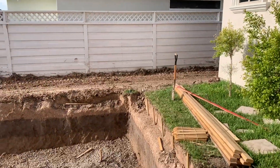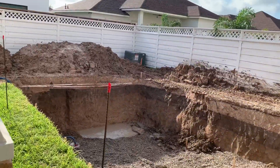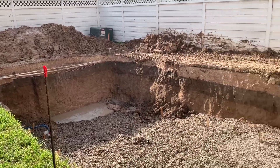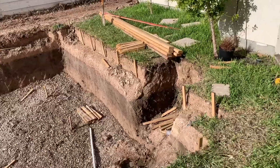Alright guys, I'll update you tomorrow on the progress of the pool. It has to look worse to get better — it gets worse before it gets better. So, we'll see.